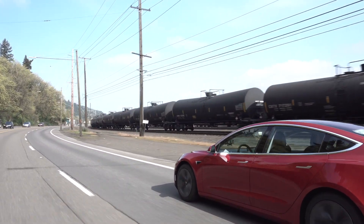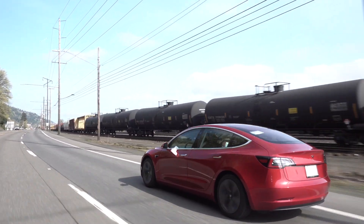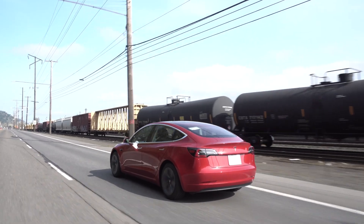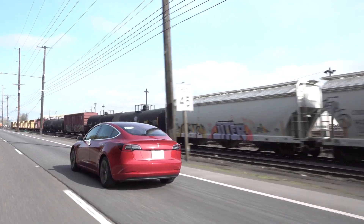Driver assistance features like emergency braking, collision warning, and blind spot monitoring are standard across the Model 3 range, and thus they are also standard on the Model 3 Standard.